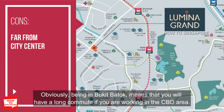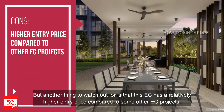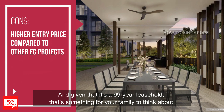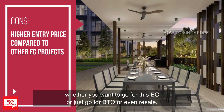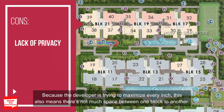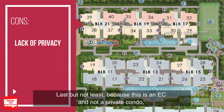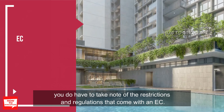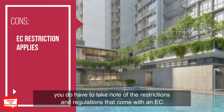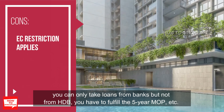On the downside, being in Bukit Batok means a long commute if you work in the CBD area. This EC also has a relatively higher entry price compared to some other EC projects, and given that it's a 99-year leasehold, that's worth thinking about versus going for a BTO or resale. Looking at the site plan, it's very compact — the developer is trying to maximize every inch, leaving not much space between blocks, and there will be plenty of units where you and your neighbors are basically looking at each other. Finally, because this is an EC and not a private condo, you need to be aware of restrictions such as the income ceiling limit, bank-only loans (no HDB loans), and the 5-year MOP requirement.